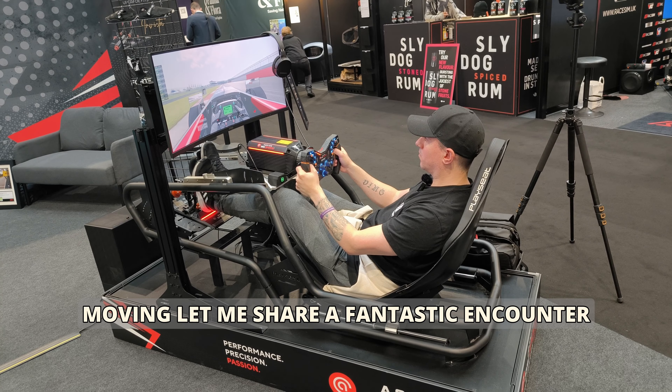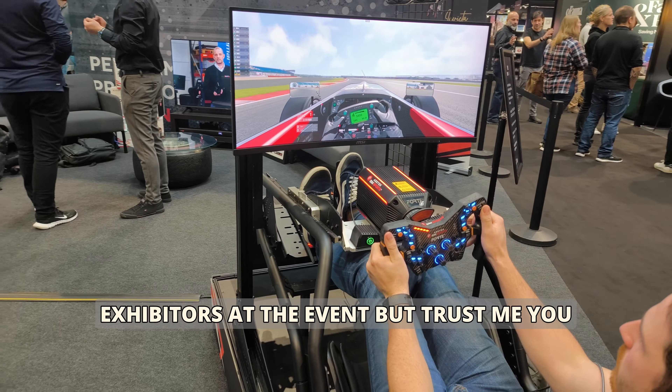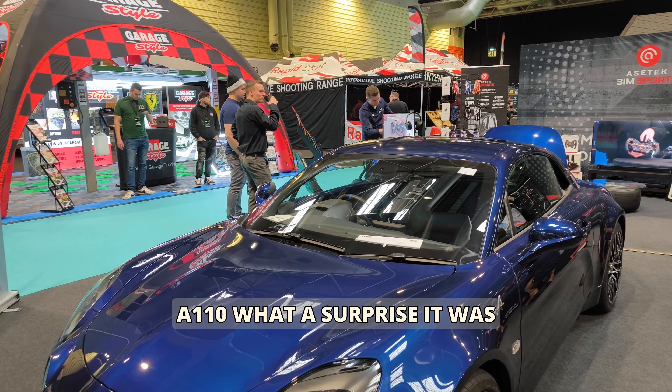Let me share a fantastic encounter I had with sim racing exhibitors at the event. You won't believe where I ran into them — in a stationary blue Alpine A110. What a surprise that was!